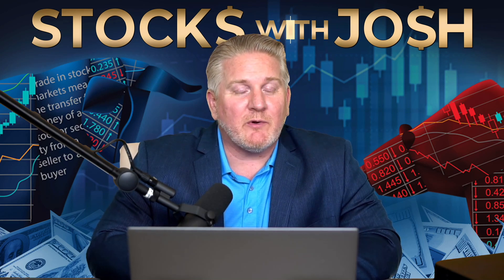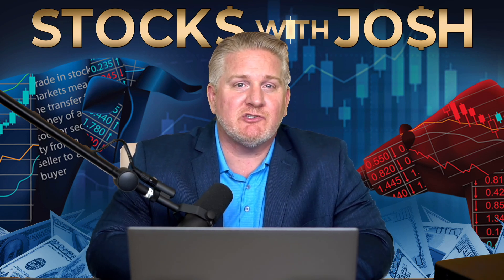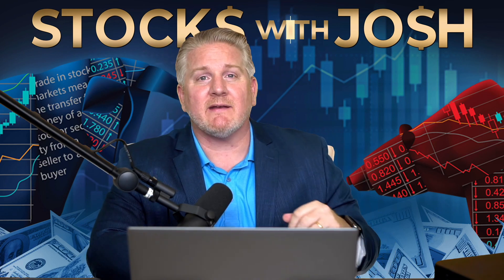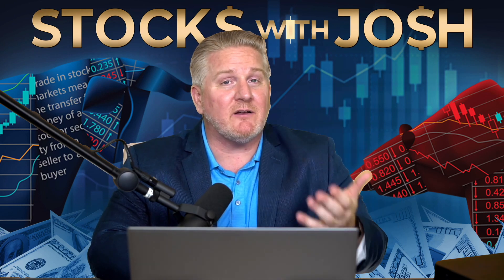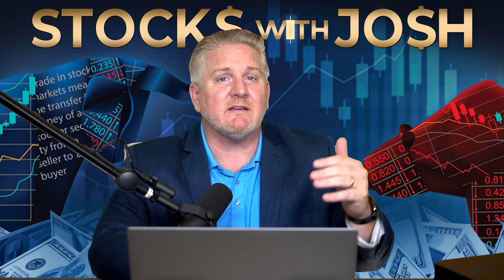Hey there, YouTube family, it's Stocks with Josh. We're having another green day in the market, and I want to point out why. The dollar is pulling back, and this entire bearish journey we've been on was a result of the dollar getting stronger. As the dollar's gone up, the markets have fallen. We finally got to a place where the dollar is pulling back, and if it continues to show weakness, that will make room for the markets to go higher. We don't know if this is a temporary pullback, but for as long as it continues a downward trend, we're likely to see markets go forward.